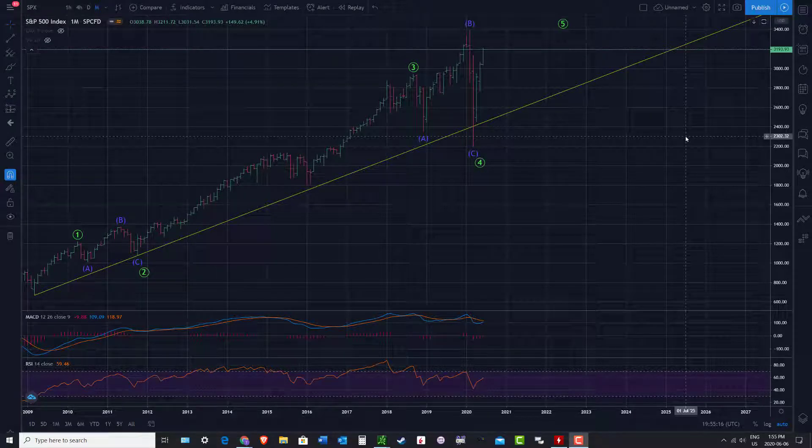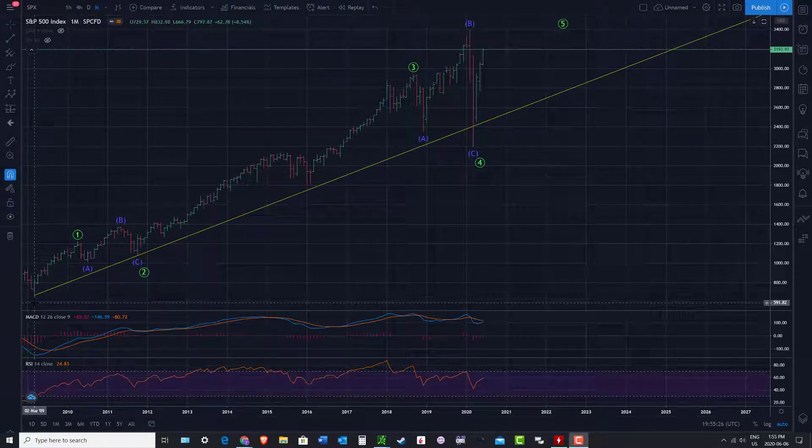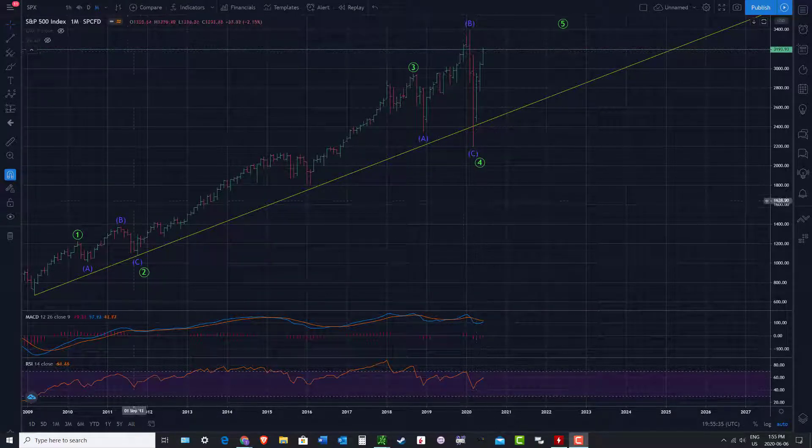Hi there, Serial Trader here. I'm going to do a weekend update on the major U.S. indices, and I want to start off with the longer term chart of SPX. This is the monthly chart and we're looking back towards the March 2009 low. From that low, I think this is the pattern that's unfolding.